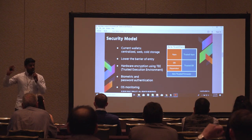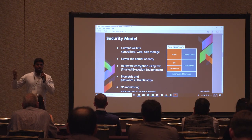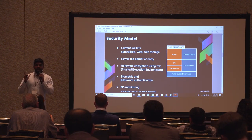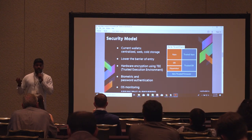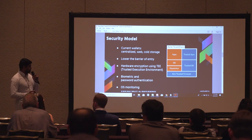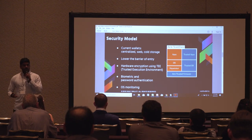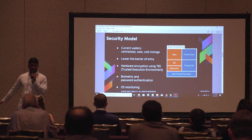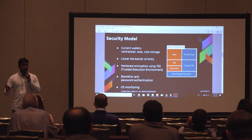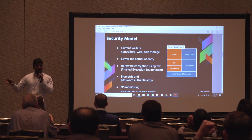A lot of wallets these days are cloud-based software wallets, which are fine, but the problem is there's a huge attack surface in software. With hardware, you have to actually have physical access to your device to unlock your private keys — that's how we protect your wallets and accounts. We're also monitoring the OS. It's not a cold-storage solution, so we're the most secure checking account — your on-the-go wallet where you can integrate with dApps, businesses, and send transactions to friends and peers.